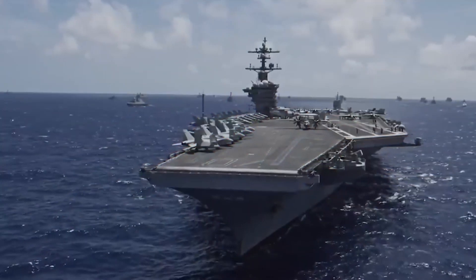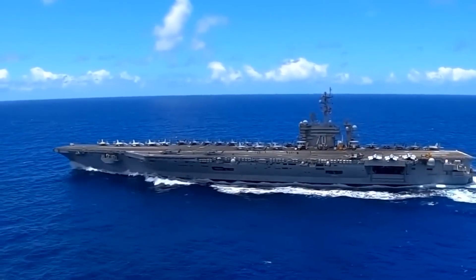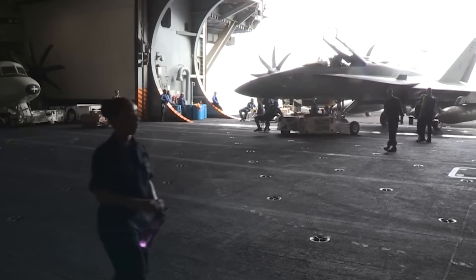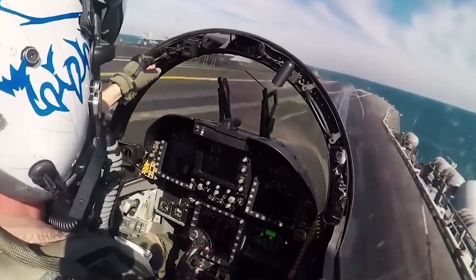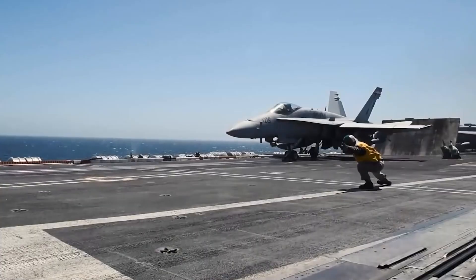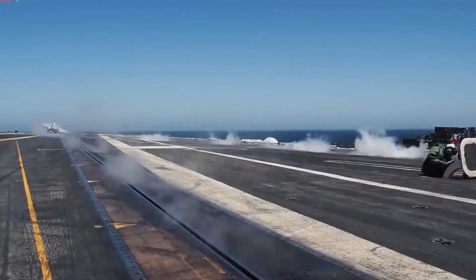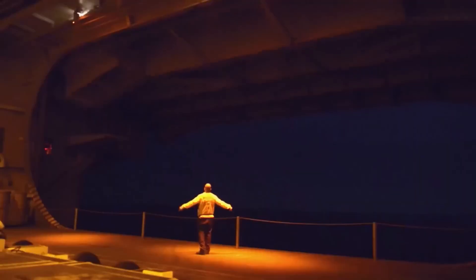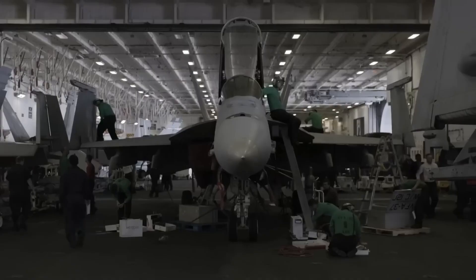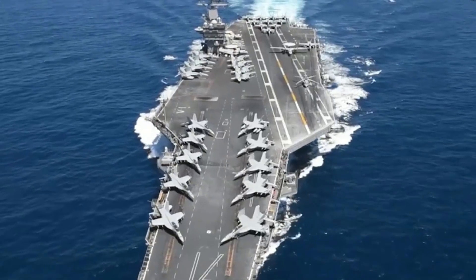Why do U.S. aircraft carriers have no doors in the hangar bay? As colossal symbols of naval power, United States aircraft carriers dominate the seas with an imposing presence. These floating cities, brimming with advanced technology and a formidable fleet of aircraft, are marvels of engineering. Yet, amid the intricacies of these naval behemoths, a peculiar feature stands out – the absence of doors in the hangar bay. On the world's largest aircraft carriers, where hangar bays store jet fighters worth billions of dollars, there's a surprisingly missing detail – no hangar doors.